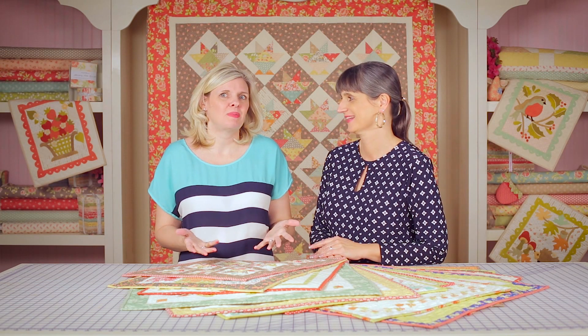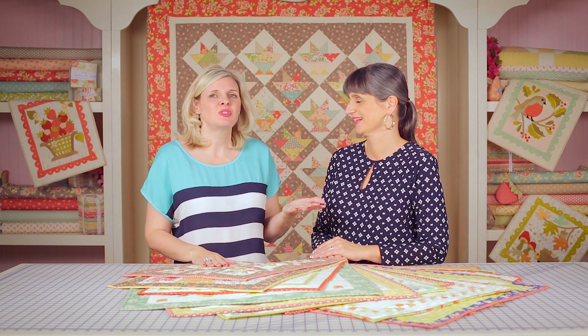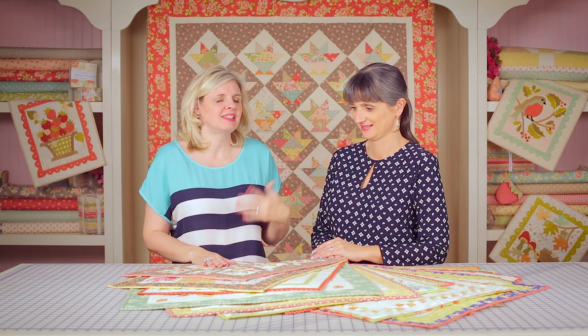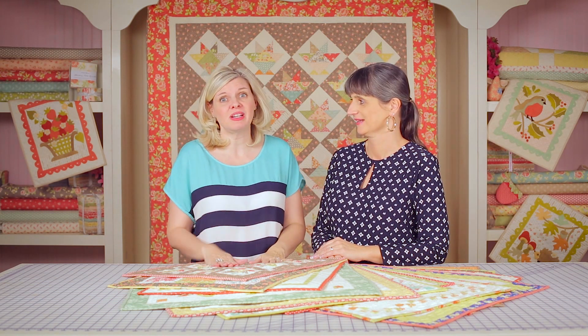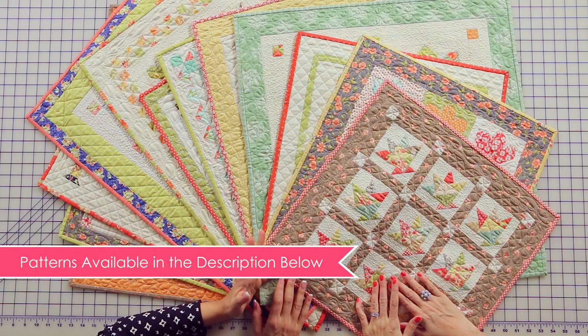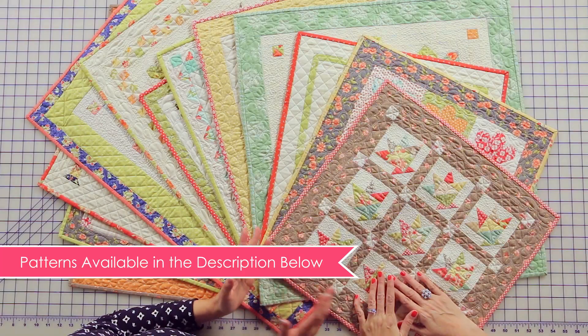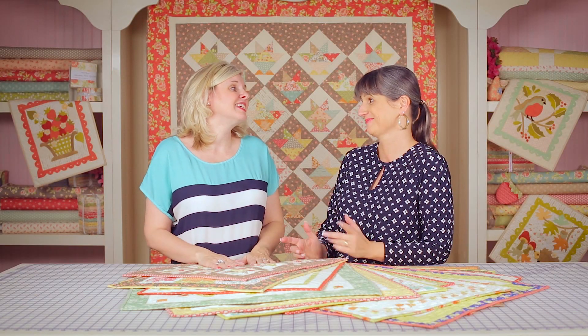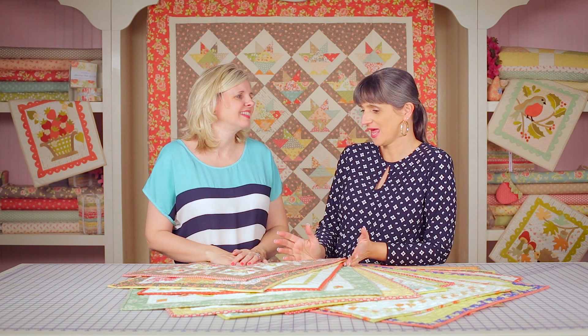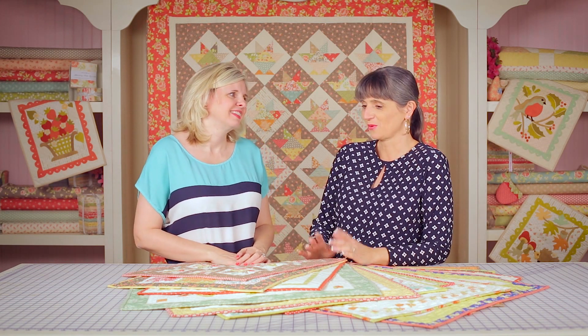Mini quilts have become quite the popular item, and Joanna is really well known for all her minis. She's going to tell us a little bit about minis — what is a mini — since we do get a lot of questions about what defines a mini quilt. I fell in love with minis about 12 years ago when there was a book called 'Small Quilts.' I just loved them — I made them then and they weren't called minis, but they were little quilts.